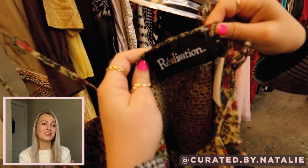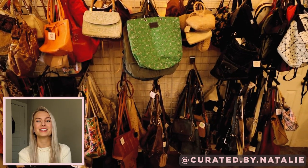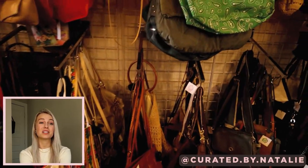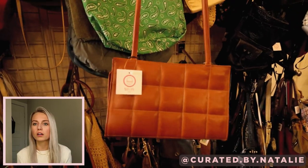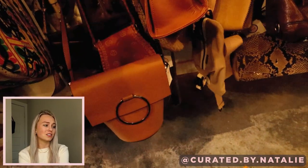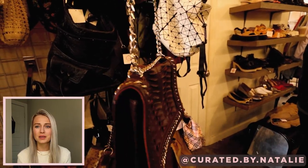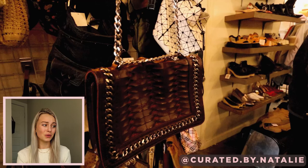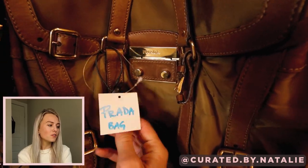This Realization dress I do regret passing on because I saw it on Pinterest afterward and it was so cute. The bag section was honestly amazing — there were some high-end bags, but most were quality leather pieces. This quilted leather bag was such a cutie. And then there were gems like this 100% buffalo leather piece — just beautiful. Then a Prada bag for $130 — amazing. This store had it all.